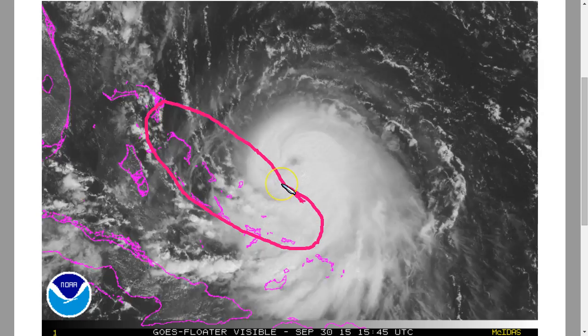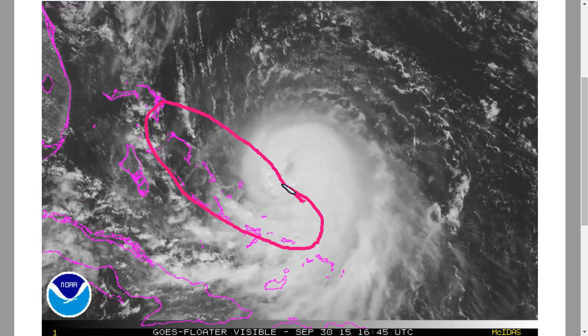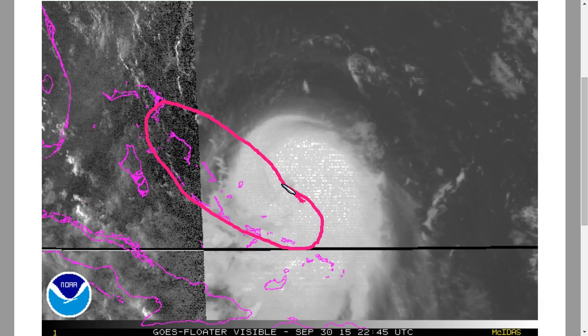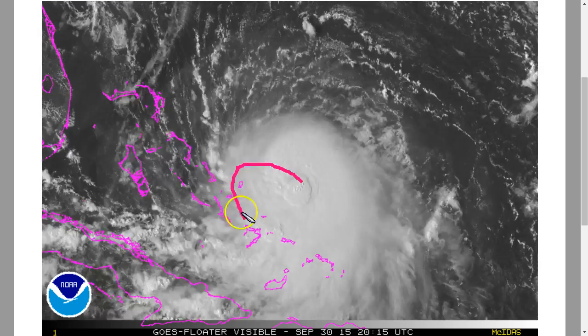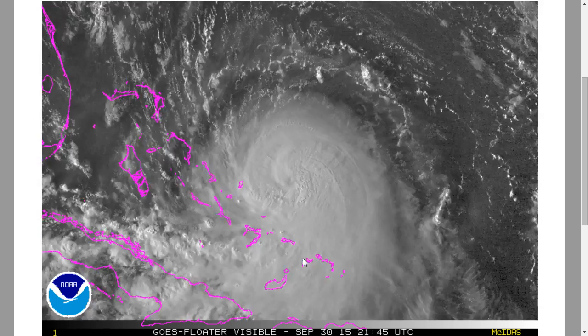There are hurricane warnings out all along the island chain now, and this is becoming a very significant situation. All preparations should really be wrapping up as the storm is getting very close, with weather deteriorating quickly over the next several hours as the eye continues to drift toward the south.